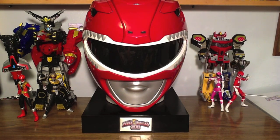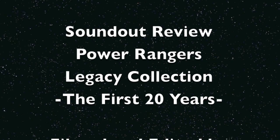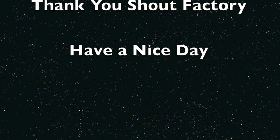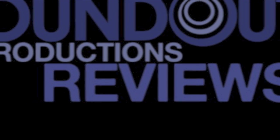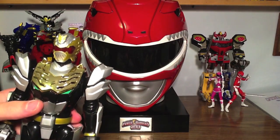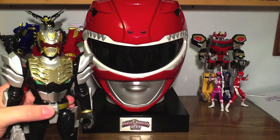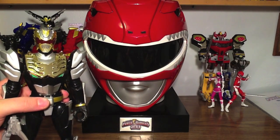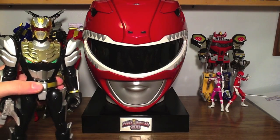Thank you everyone that made this set, and thank you everyone watching this video. Stay tuned for more videos here on SoundOut. Until next time — so, Robo-Knight, what do you think of the Power Rangers Legacy Collection? Mission underway. Do not interfere. Okay, so his mission is to watch every episode of Power Rangers, so I'm going to join you in that mission, Robo-Knight. Let's go.